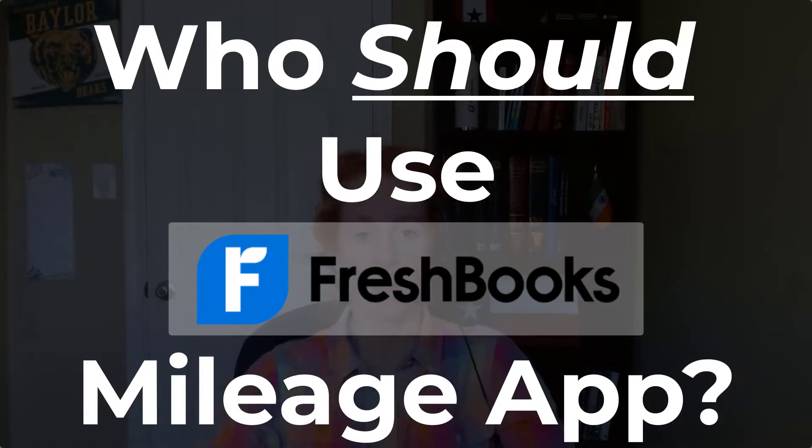So who should use this FreshBooks mileage app? Right now, I don't think Android users should use it at all. Two of my clients have reported missing trips they haven't been able to add, and I've experienced it too. Once the system is broken and you can't trust that it's 99% correct, you're just going to find a different solution anyway.